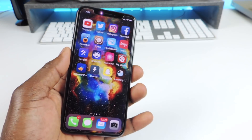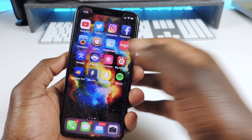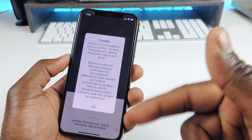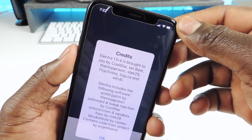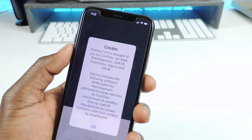Electra should be working just like that, but I'm going to wait until this app is done installing and then I'm going to re-jailbreak my phone. You guys can see my setup — Spotify Plus Plus. So let's go to Electra. This is the new Electra. It says right up top: Electra 1.0.4, brought to you by Coolstar.